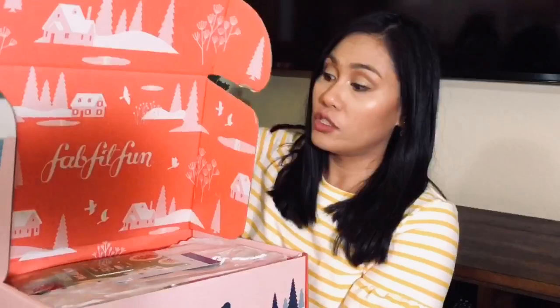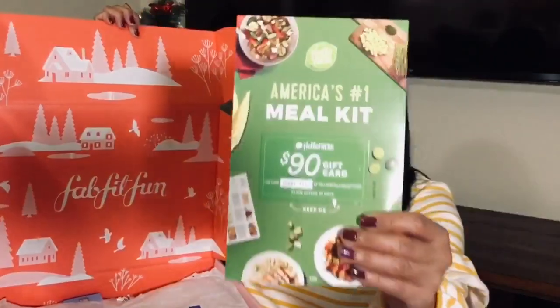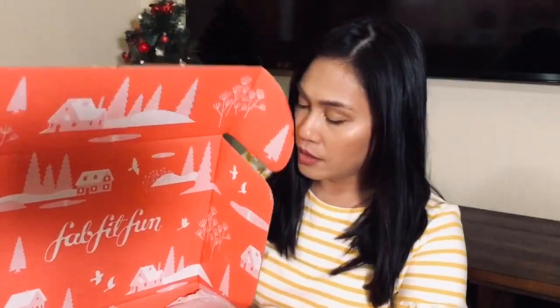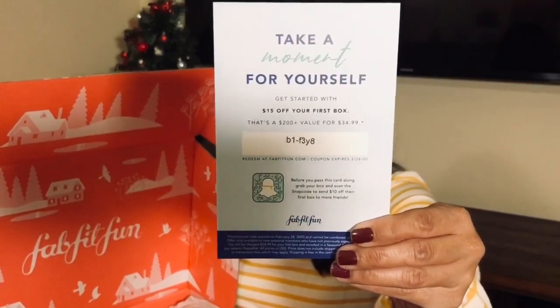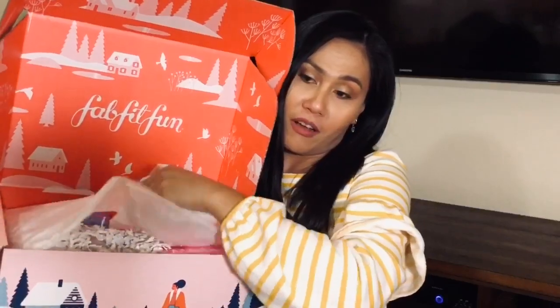I opened it up again just to grab the magazine. This box is always so pretty. You get this $90 off HelloFresh, and then you also get a $15 off your first box offer. If you're interested in subscribing to FabFitFun, here's the code for that to get $15 off. It's always so satisfying to tear it off.